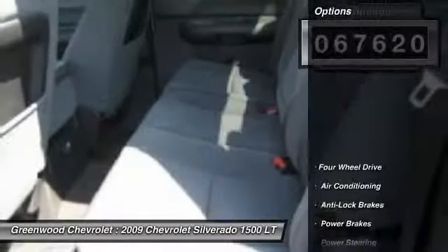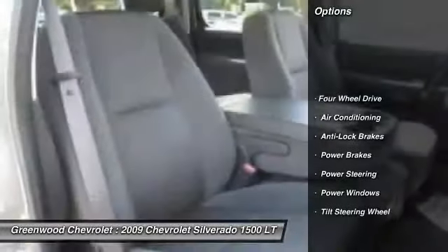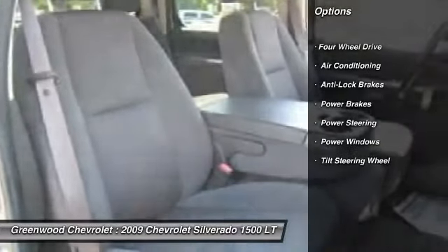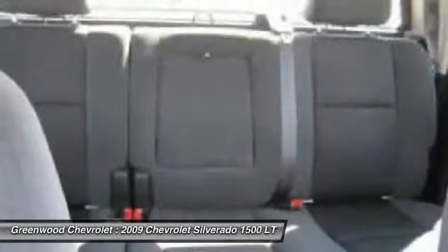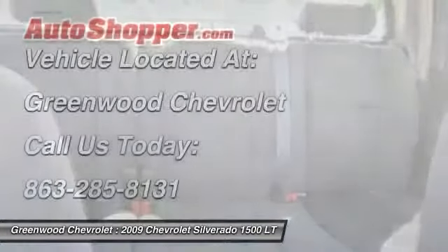Here are some of this vehicle's great options: anti-lock braking system, front air conditioning, power steering, four-wheel drive, power brakes, power windows, and tilt steering wheel.